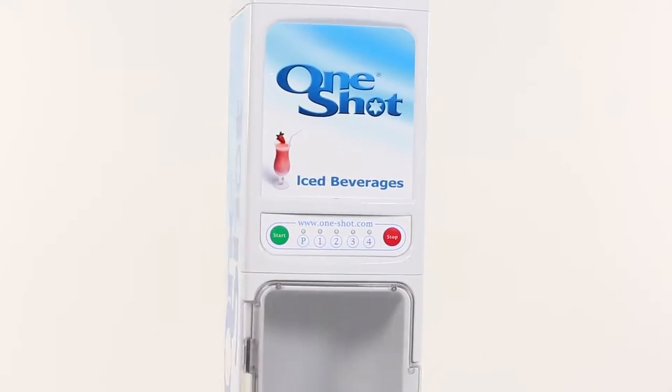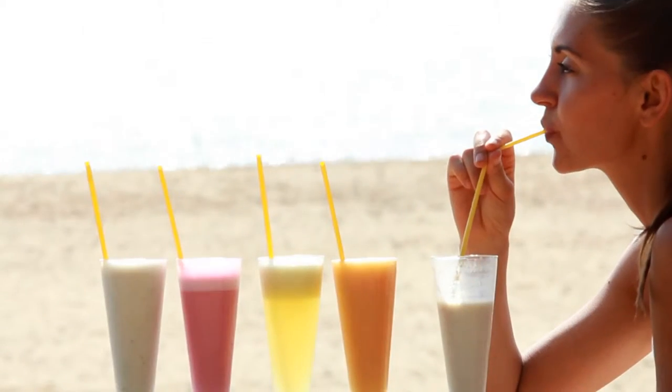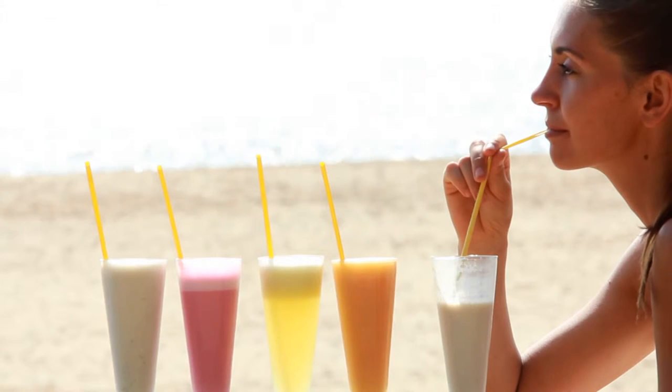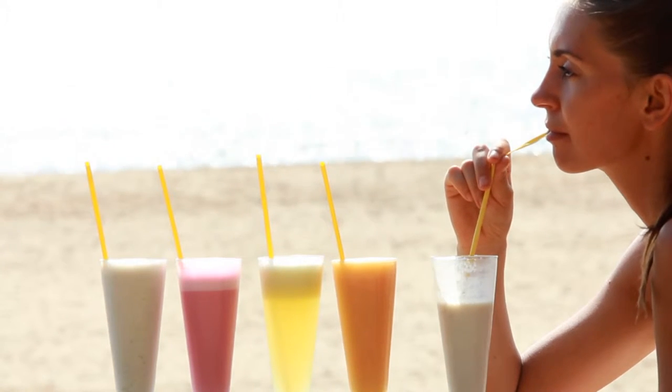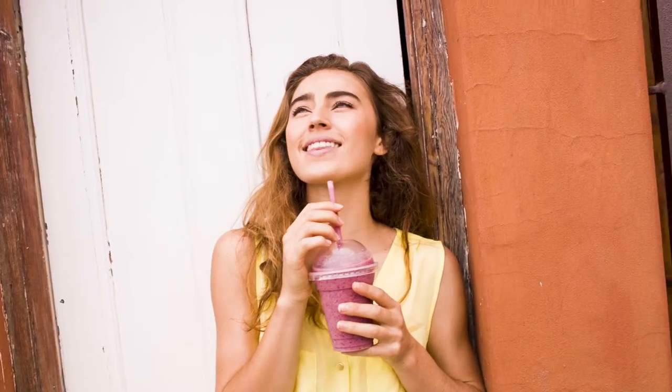The OSR 2 blend-in-cup system is a convenient way of blending drinks without the need for complicated jugs. With this system we offer huge versatility, and offering greater convenience, we have opened up some rather interesting market outlet possibilities.